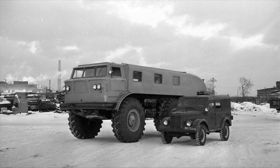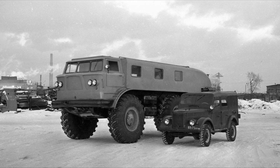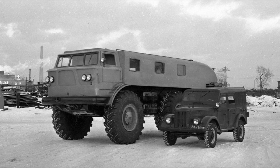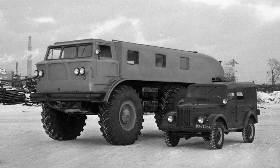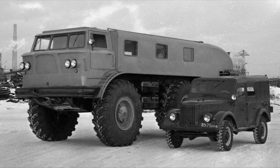The basis of the all-terrain vehicle was a frame on which a light fiberglass body was installed. Despite the impressive dimensions, the kerb weight of the ZIL-167 was 12 tons, and the carrying capacity was 5 tons.